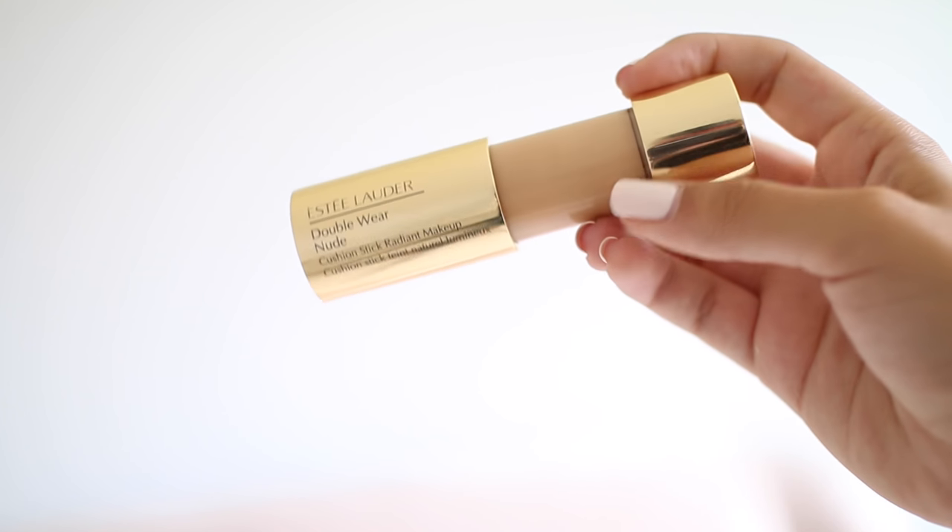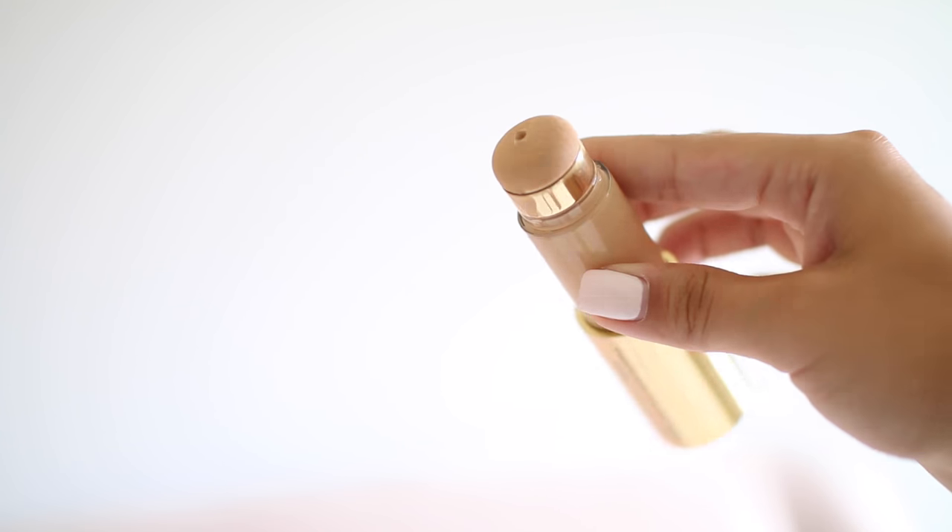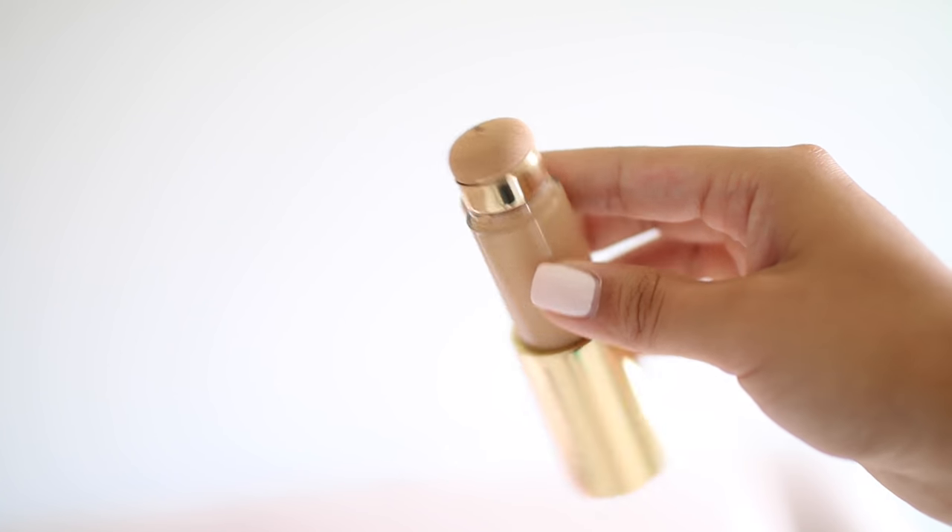I think it sounds really cool and I was really excited to try it. I like the package, I like that it's something different, I like that it combines the makeup and the applicator in just one product. It comes in 17 different colors and it is $39.50 on Nordstrom's website — that's where I got mine. I got it in the shade 2W1 Dawn. I'm usually like a medium, like 127 in Makeup Forever, like a medium golden undertone. So let's go ahead and test this out.